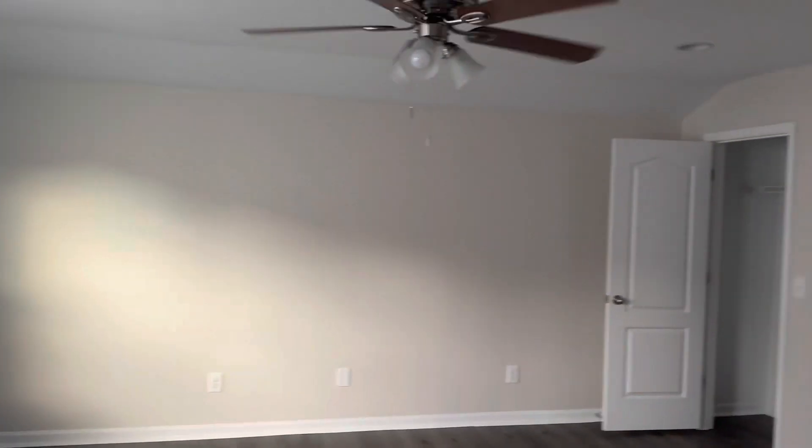Oh, it's like a bonus room situation up here. It is hot up here! But it's nice — it's like a bonus room plus a separate bedroom. That is really nice.